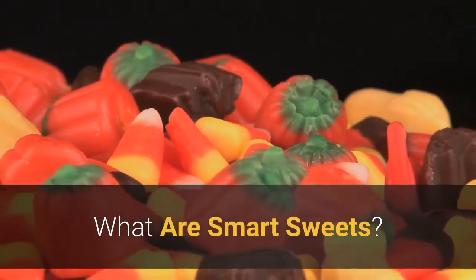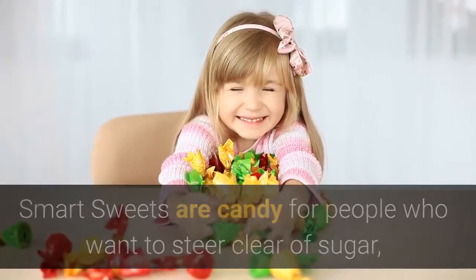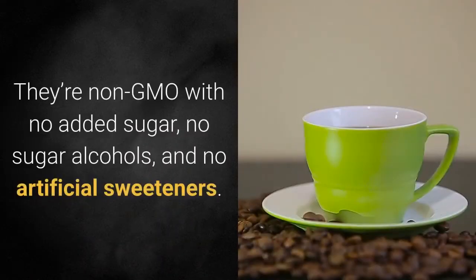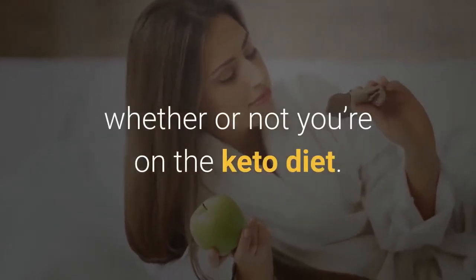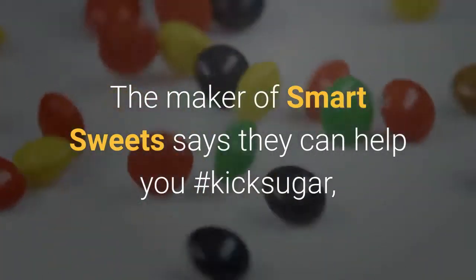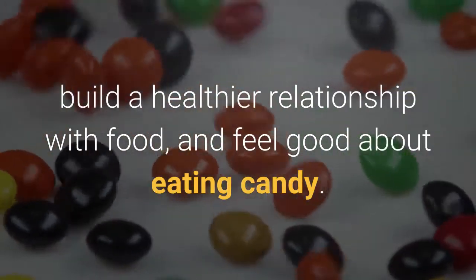What are Smart Sweets? Smart Sweets are candy for people who want to steer clear of sugar, artificial colors, and excess calories. They're non-GMO with no added sugar, no sugar alcohols, and no artificial sweeteners. So far so good, because most of those things are bad for your health whether or not you're on the keto diet. The maker of Smart Sweets says they can help you hashtag kick sugar, build a healthier relationship with food, and feel good about eating candy.